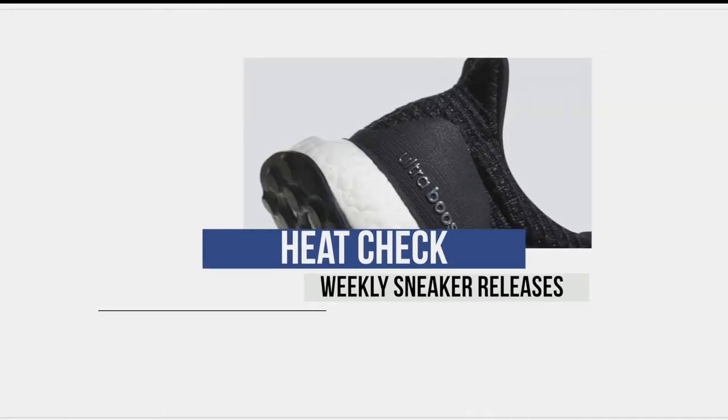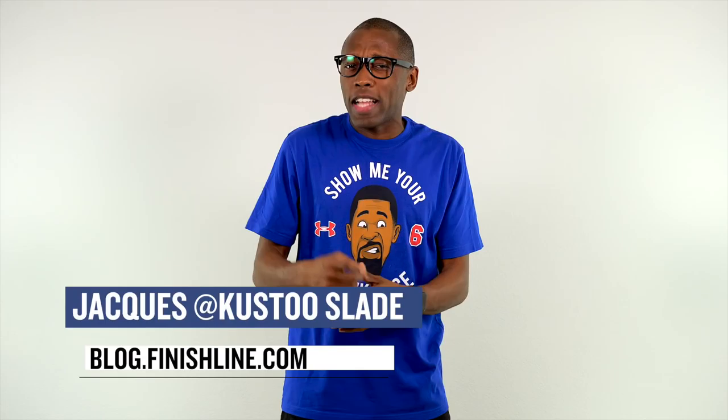Welcome to the Heat Check. I am your host Jacques Slade. I'm not sure what got into the minds of the sneaker brands, but Thursday is going to be packed with sneakers.